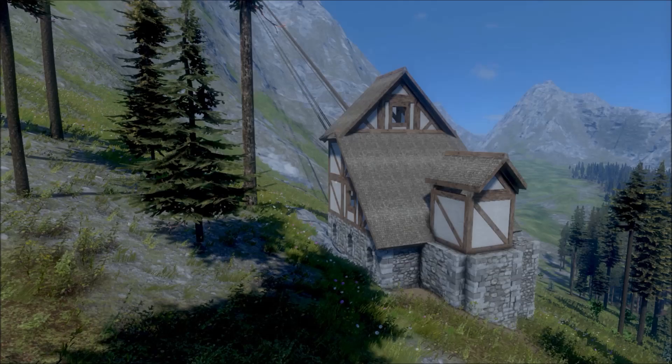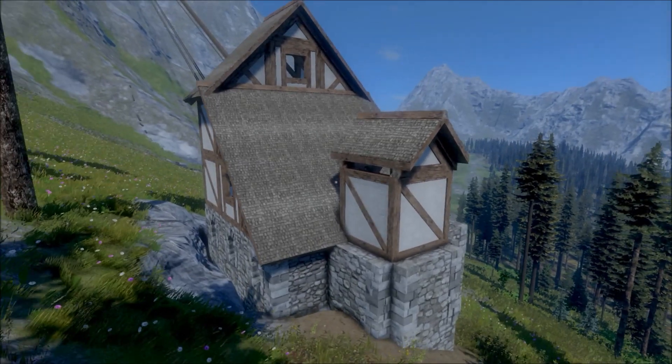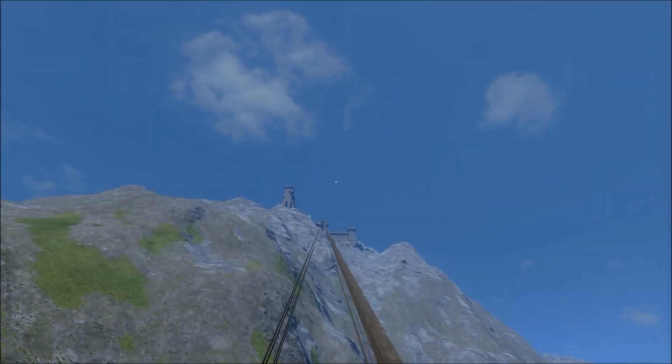Sure, let's check this out. I'm at the bottom of a mountain here. I see a house at the bottom with a rope that goes all the way to the top. And this thing is absolutely massive. Let's go check it out.